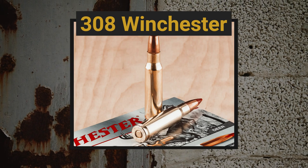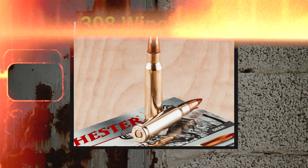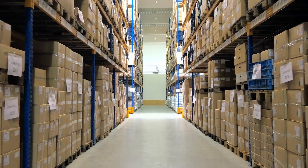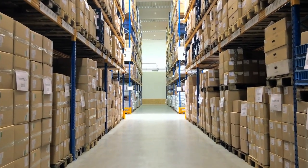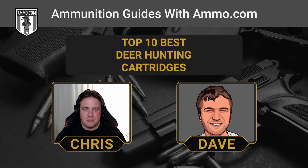The .308 Win — I always preface this one by saying you're going to find the most available ammo for this one, from cheap FMJ to highly specialized deer loads. The .308 Win really does it all. It's one of those cartridges where if you have to pick one rifle — say it's the zombie apocalypse and we've got to both hunt for food and defend ourselves — the .308 Winchester makes a great choice.